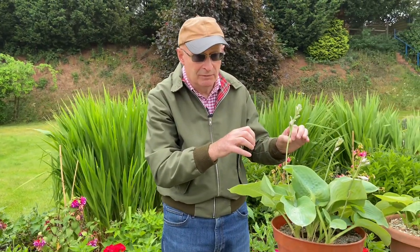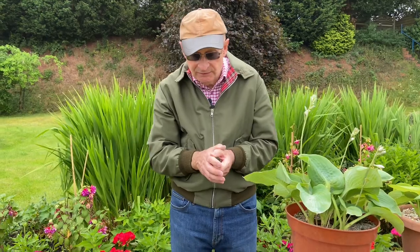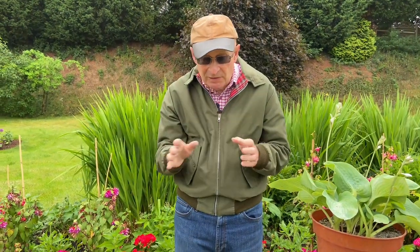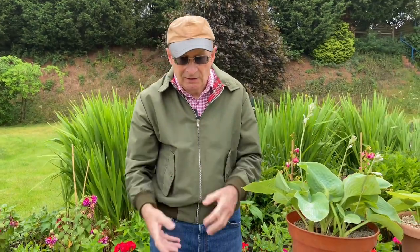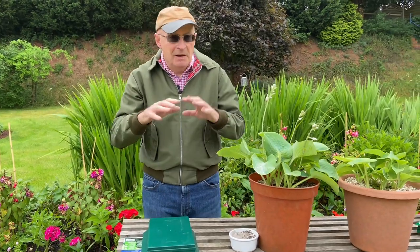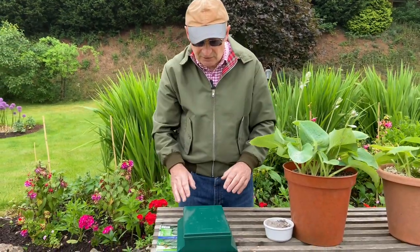If you want to actually eliminate the slugs rather than just keep them away from your crops, one of the ideas that lots of people use is beer traps. Apparently slugs are really attracted to beer and they'll fall into the beer trap — and that will be the end of the slug. Many people make their own beer traps, but you can buy them as well.